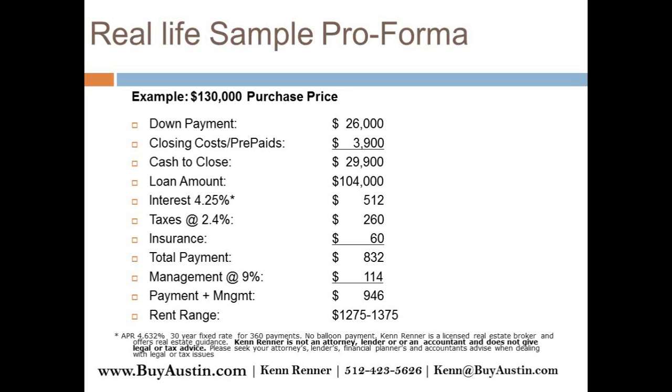Your payment is $832, management is $114, giving you a total payment plus management of $946. If you're getting $1,275 to $1,375 in rent, you're going to have $300 to $400 a month positive cash flow on this property. That's a pretty good return on your investment.